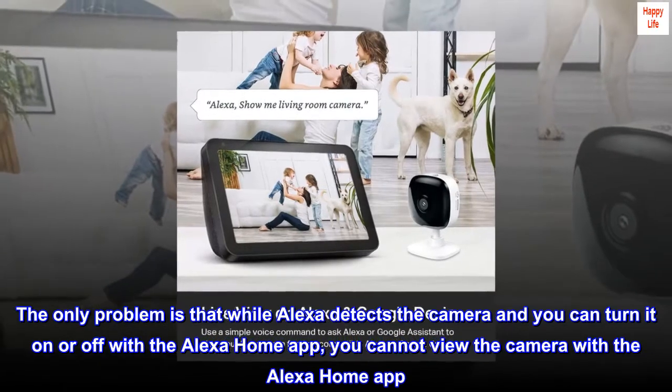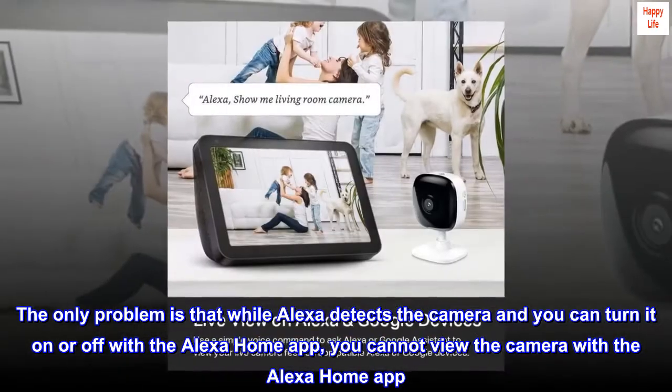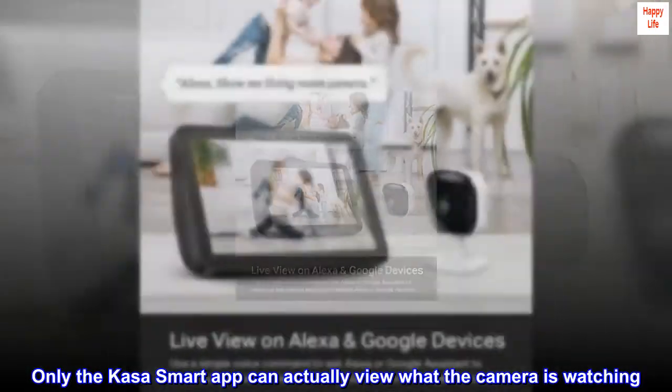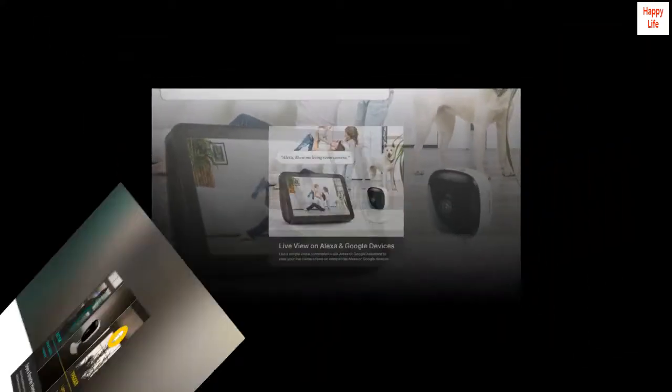The only problem is that while Alexa detects the camera and you can turn it on or off with the Alexa home app, you cannot view the camera with the Alexa home app. Only the KASA smart app can actually view what the camera is watching. No big deal.